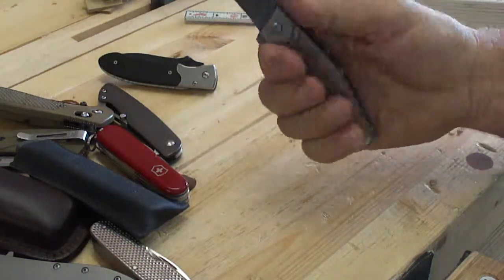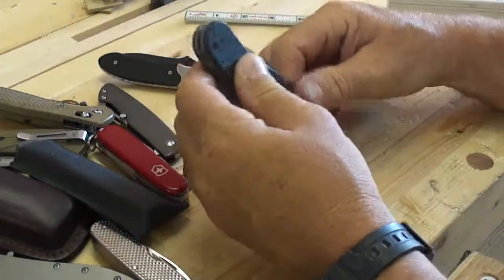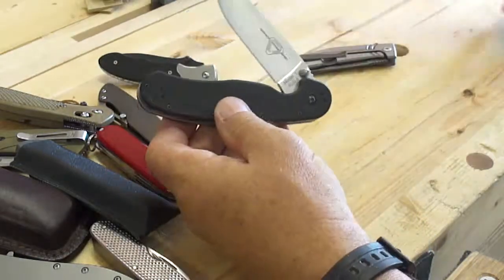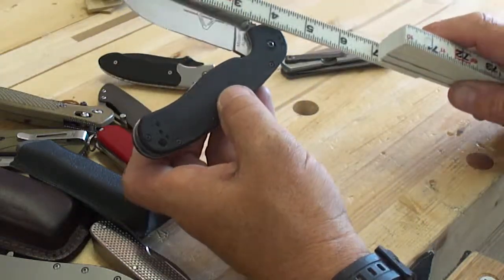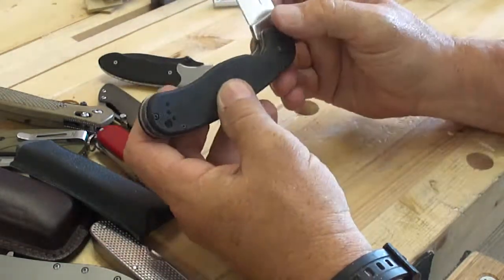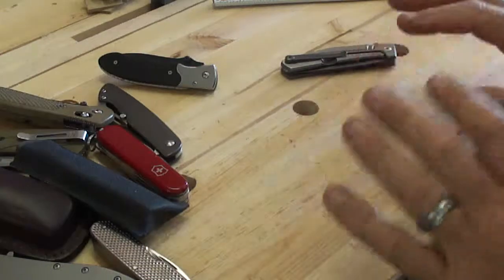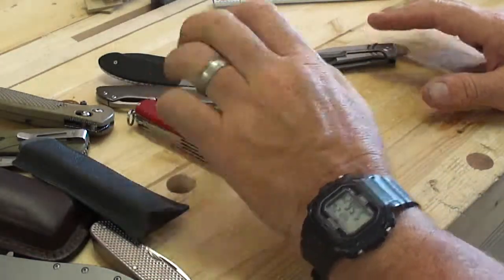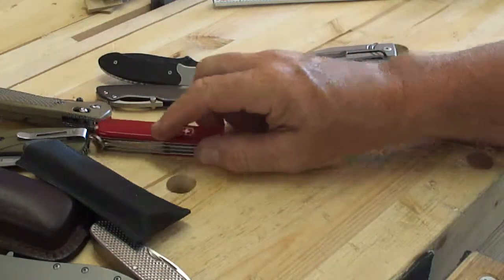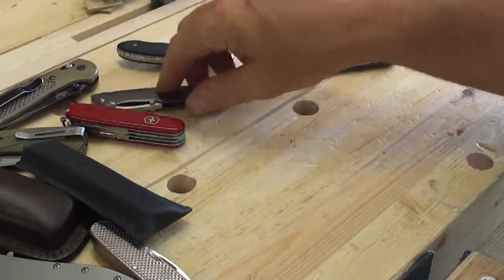Some people have big hands and want more handle — I get that. But if that's the case, go to this baby, the Ontario Rat. The handle is huge at 5 inches; the actual cutting edge is 3 and 3/8 inches. A good soldier's knife — clip it on your MOLLE gear and off you go. I have other knives, but these are some of my latest favorites. My next video might sneak in a fixed blade knife — not a review, just chit chat. Thanks for watching.